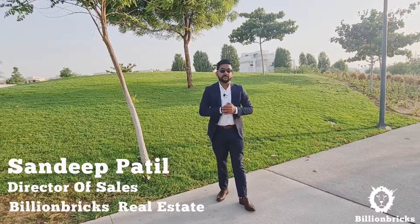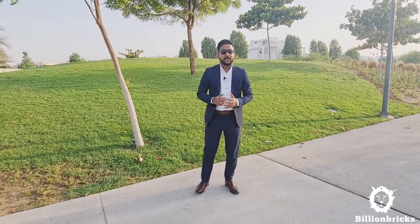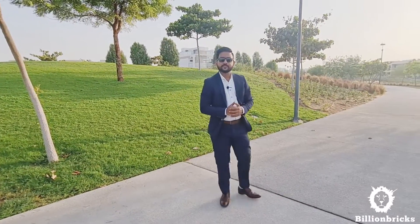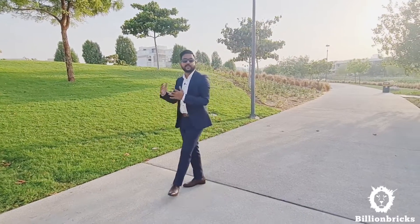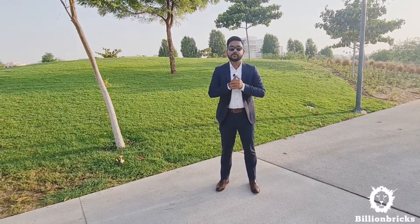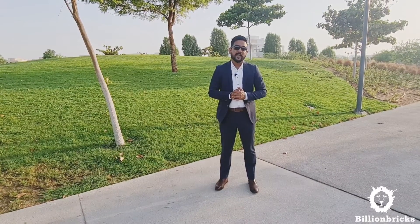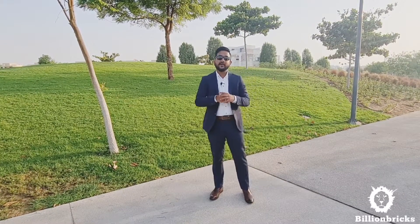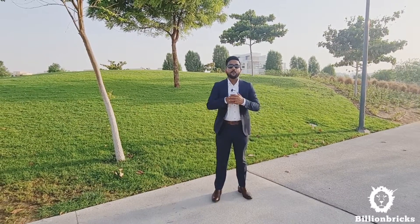Hello everyone, this is Sandeep here. I'm a director of sales at Bill & Bricks Real Estate and you're watching my channel Realtor from Dubai. Now if you stay in Dubai and if you are a family-oriented person, if you want more activities, more facilities for your kids and your family, then there is one place that you should definitely check out. Today I'm going to show you the entire community, how it has come up across the years and what all things you get in it.